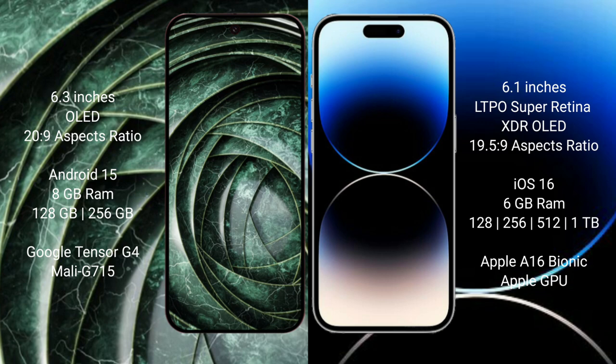The Google Pixel 9a runs on the Android 15 operating system, while the iPhone 14 Pro runs on iOS 16. The Google Pixel 9a comes with 8GB RAM, 128GB or 256GB internal storage, and a dual Tensor G4 processor.